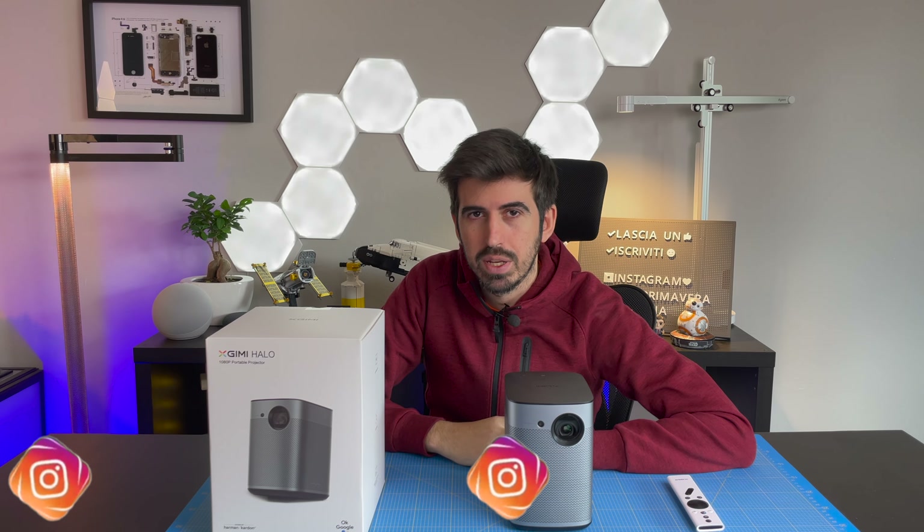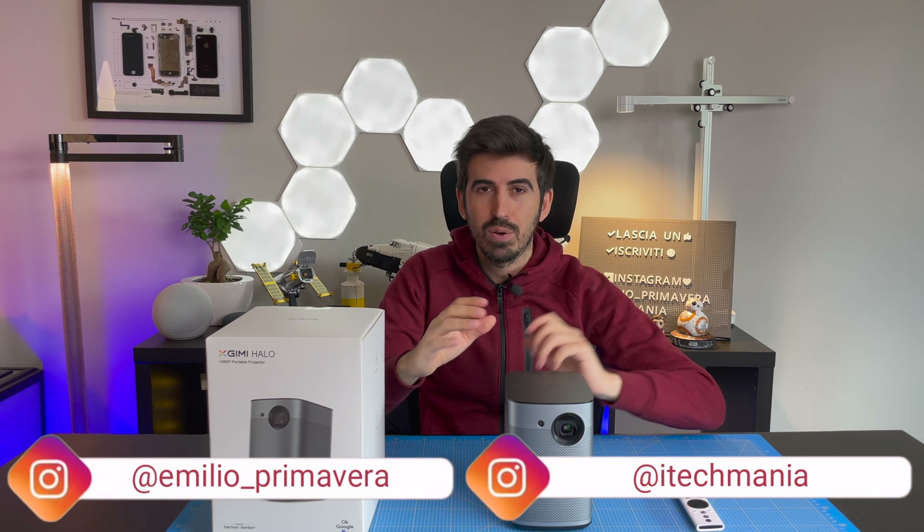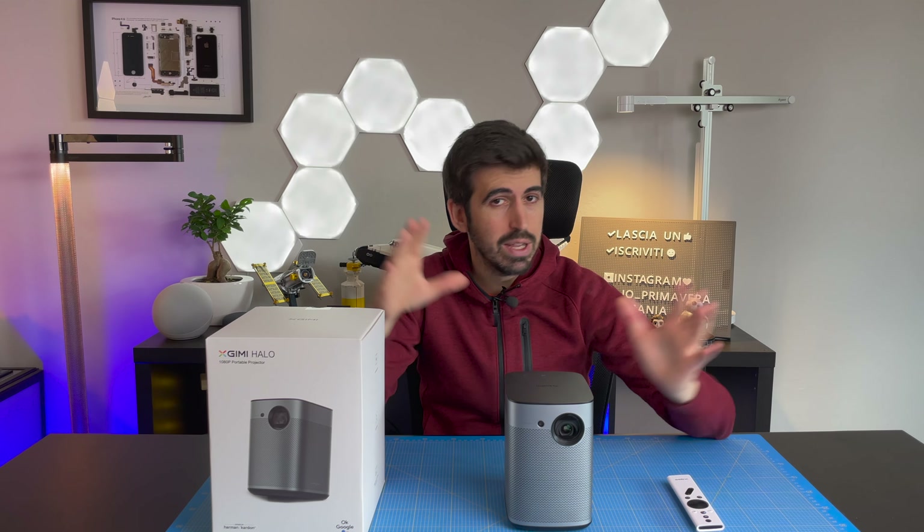Hello guys, welcome back to the YouTube channel. Sempre qui su Techmania con Emilio Primavera. Come avrete intuito dalla intro e dal titolo, oggi parliamo di cinema in casa.